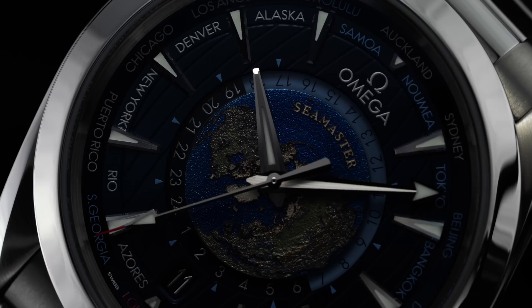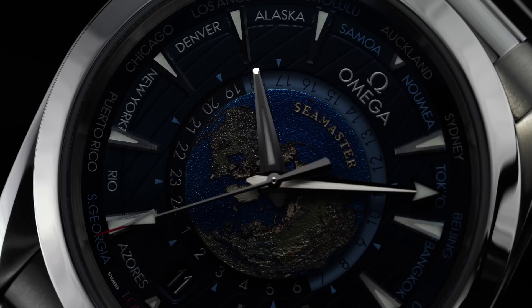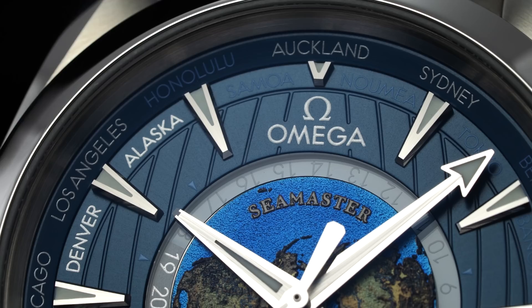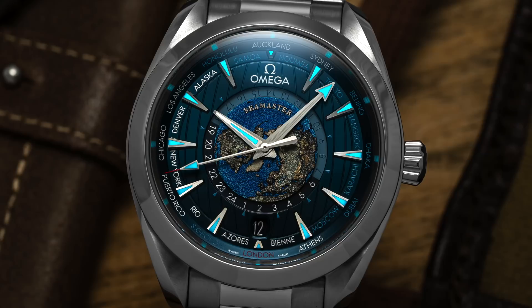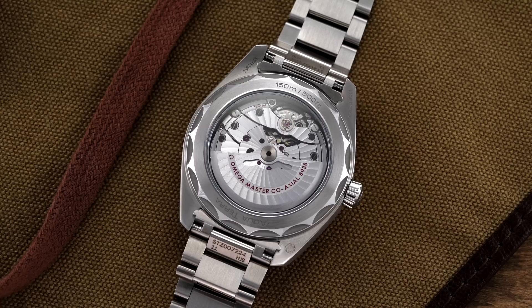The vibrance of that color and dimensional detail is just impressive, especially from what is essentially a mass-market offering at a sub-$10,000 price. Just outside the globe, a 24-hour ring made of hazelite rests beneath the sunbrushed blue primary dial surface, split to show day and nighttime hours. This ring can be rotated via the crown to coordinate the 24-hour locations at the dial's outskirts, with half of the city names printed on the sloping chapter ring and the other half neatly placed between the applied faceted indices. An AT-style handset manages local time-telling duties at center, with a date window neatly tucked at 6 o'clock, and capable lume is present on the indices and hands.